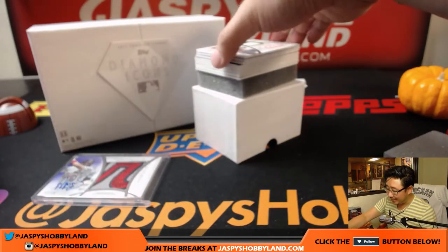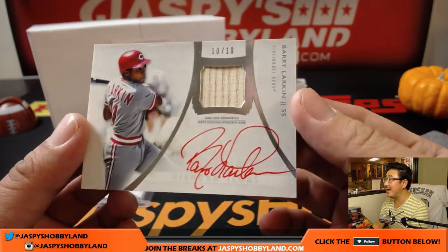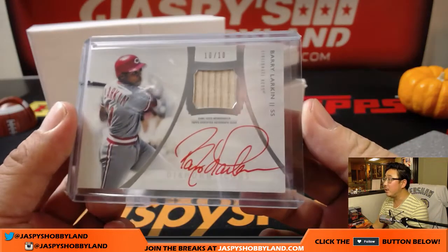Next one — piece of the bat, red ink autograph, Barry Larkin. Ten out of ten. Nice, Barry Larkin — he's got a great auto. I think this will go into a 120.